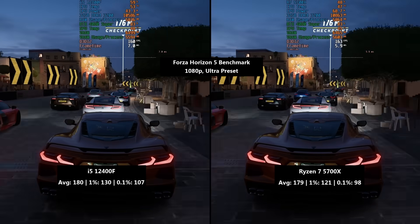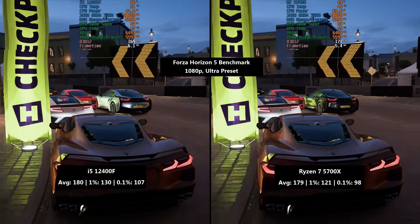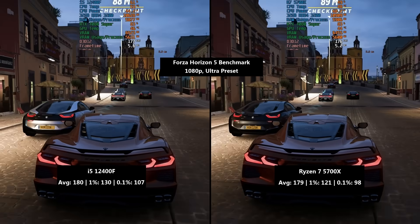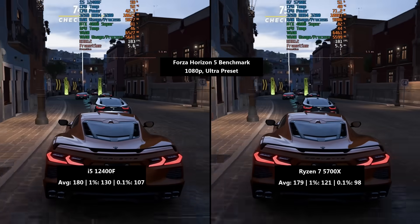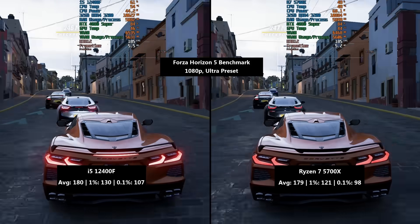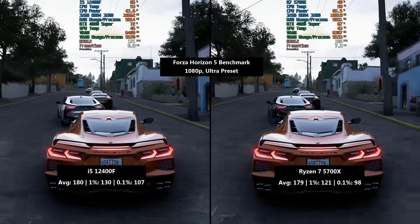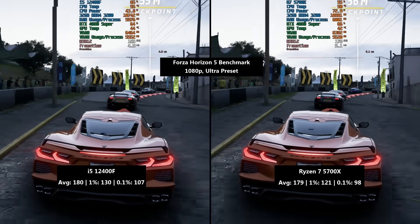These differences are probably going to be less noticeable if you're gaming at 1440p or higher. Forza Horizon 5 now, 1080p with the ultra preset. The i5 hit 180 frames per second with a 1% low of 130 and a 0.1% low of 107. The Ryzen 7 hit 179 frames per second with a 1% low of 121 — a little lower — and a 0.1% number of 98. So again, a little less consistent with the Ryzen 7 5700X during the benchmark run.